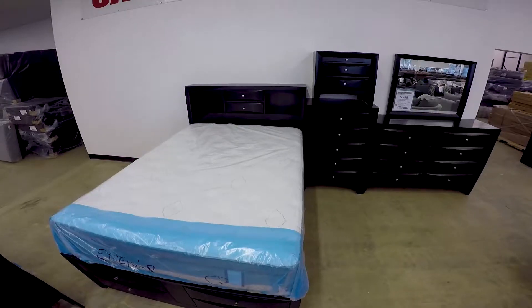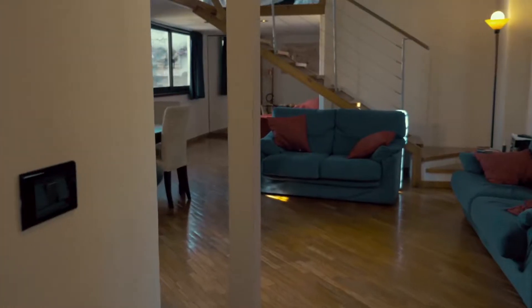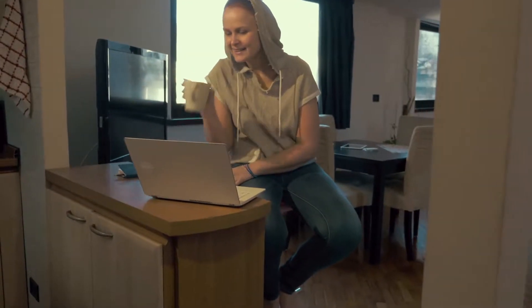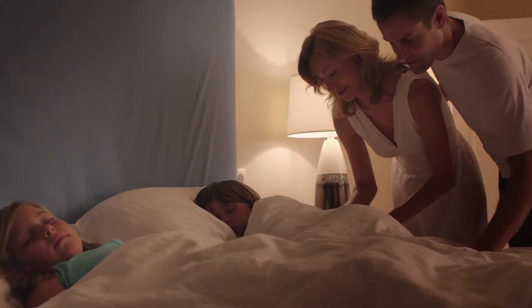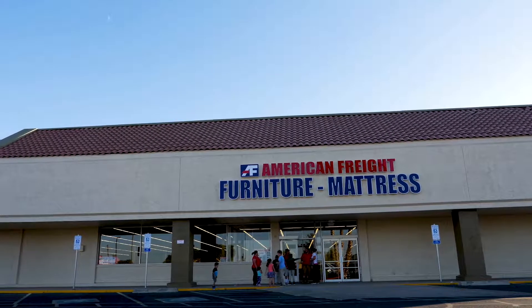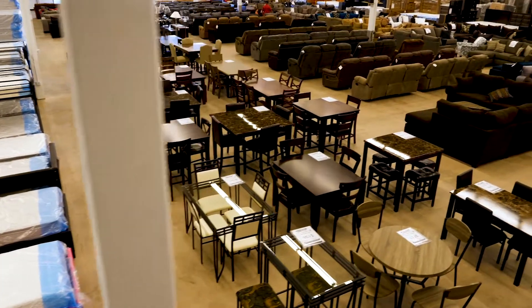If you need something right away, this is the place to come. We have same-day available pickup and delivery on all in-stock items. Our sales staff is very friendly, knowledgeable, and willing to help customers in any way possible. Our employees know the importance of turning a house into a home. Here at American Freight, we look forward to assisting you with all your furniture and mattress needs. Come down to your local store and experience our huge selection of high-quality furniture at close-out prices. Here at American Freight, you get the best for less.